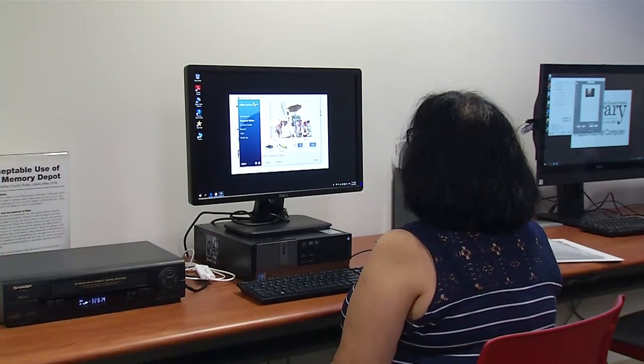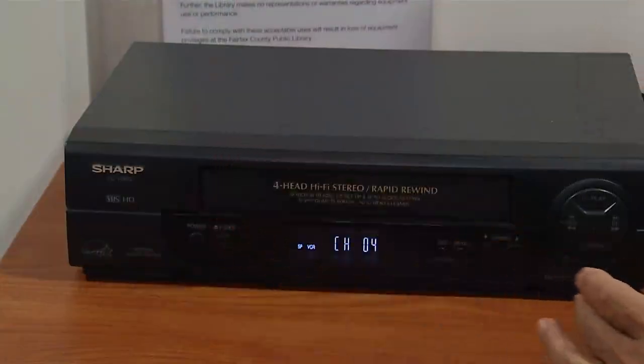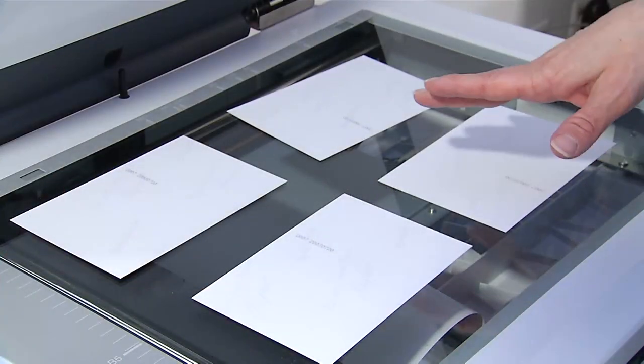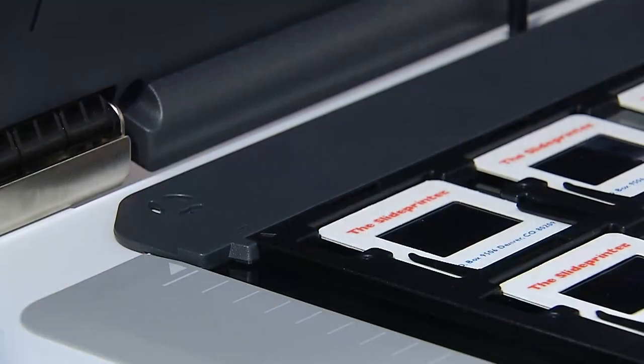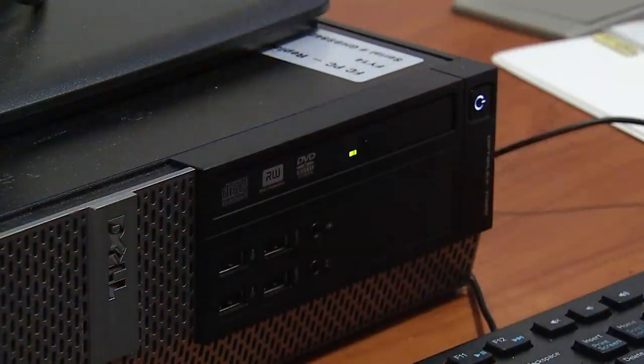The Memory Depot is a do-it-yourself digital preservation center. You have the option to transfer VHS cassettes to a digital file. You can also use our scanning stations to scan photos, slides, negatives, and other historical documents that you want to preserve for your family memories.